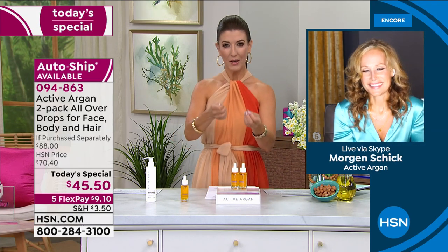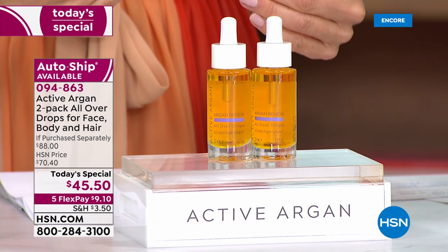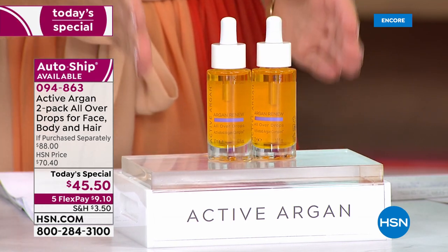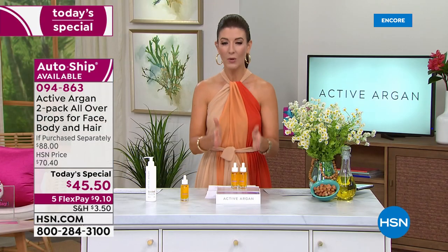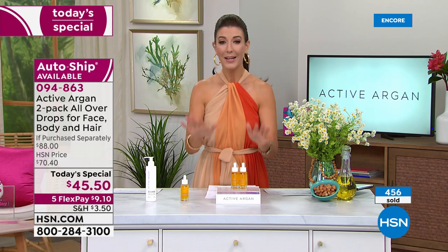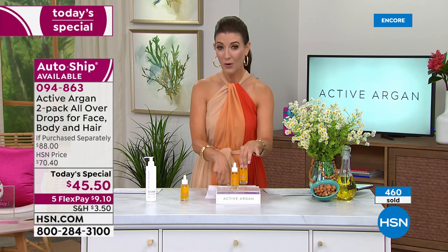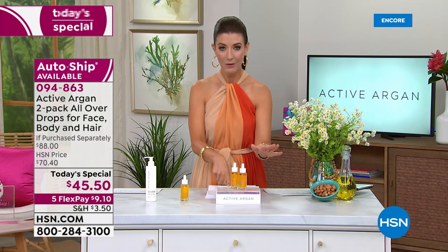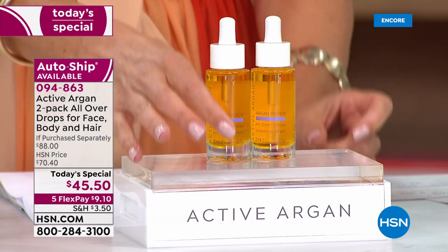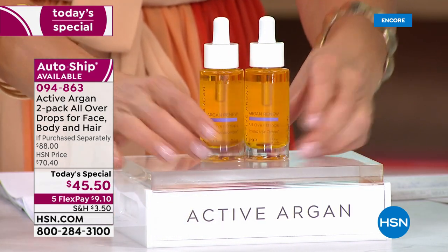Once you find that key that unlocks the potential of your skin — the one ingredient you can use day or night, head to toe, cocktail into your routine — when you purchase 100% pure certified organic argan oil you're getting a revolutionary one-of-a-kind proprietary formula no one else has. Already very popular on auto ship — just one is $44 on our website, but we're giving you two for $45.50. Your second bottle is a dollar fifty.